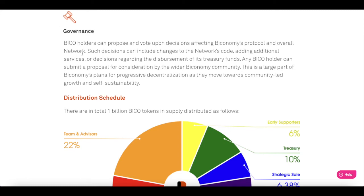And governance — this is where it gets even more exciting. BICO holders can propose and vote upon decisions affecting Biconomy, such as changes to the network code, adding additional services, decision recording, or decisions regarding the disbursement of treasury funds. Any BICO holder can submit a proposal for consideration by the wider Biconomy community. This is a large part of Biconomy's plan for progressive decentralization as they move forward towards community-led growth and self-sustainability.